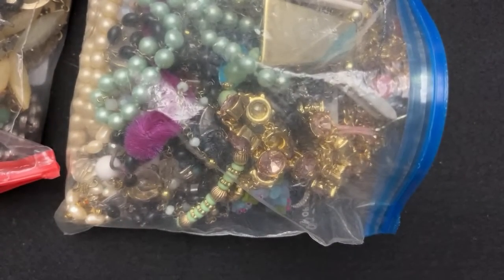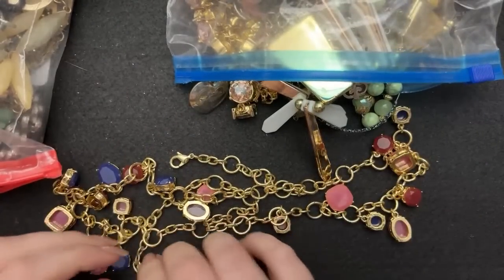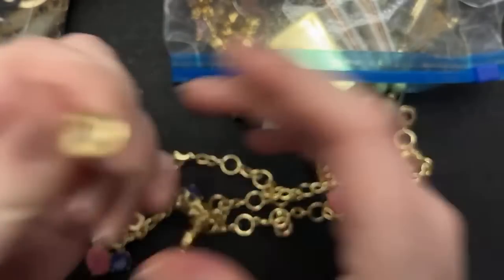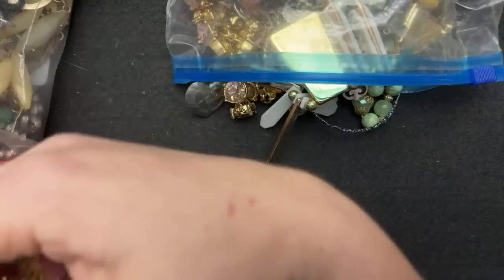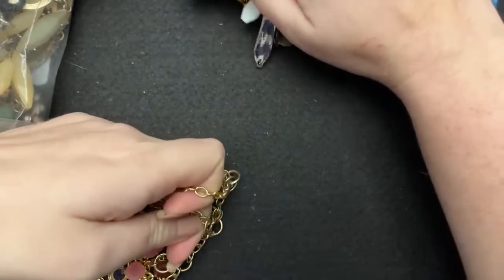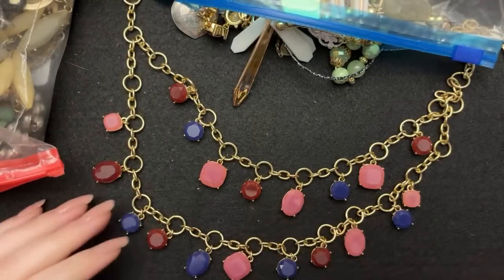I don't remember how much each of these were by themselves, but this is $80 altogether. This is Talbots. I have noticed some Talbots jewelry is very, very nice — kind of like White House Black Market, J.Crew. They all have some nice pieces.